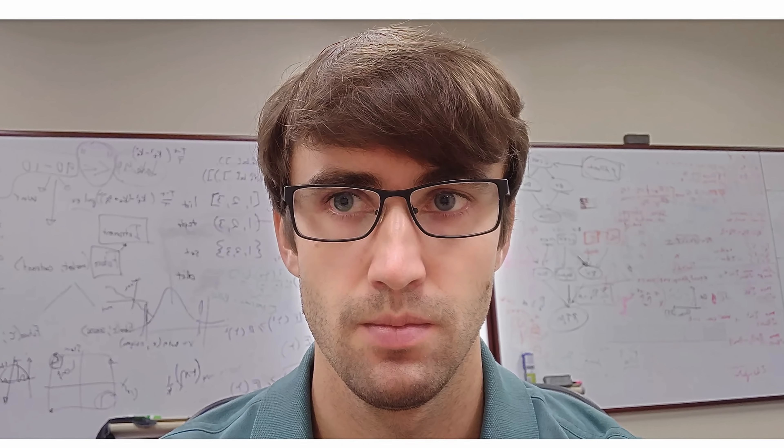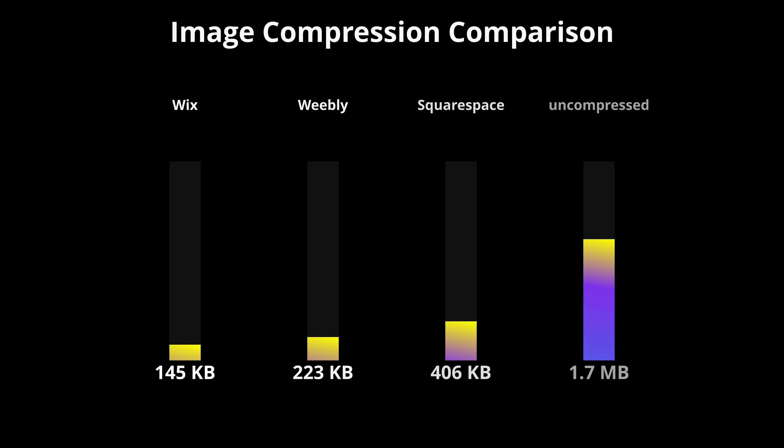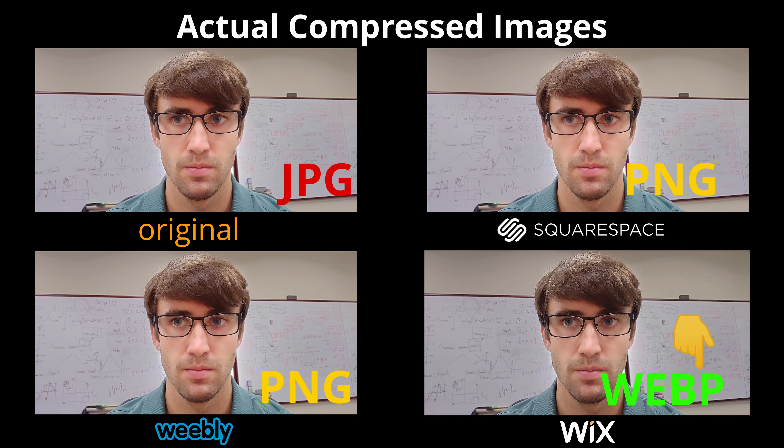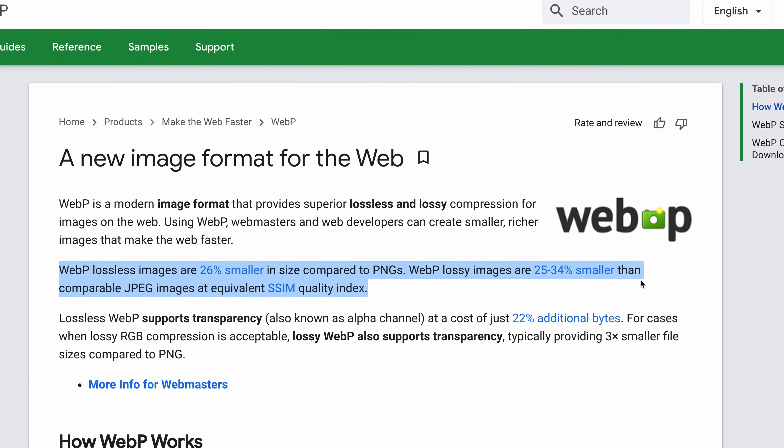The image of me with my glasses was compressed from its original size of 1.7 megabytes down to just 145 kilobytes on the Wix website — a reduction of 91%. The same image was compressed to 233 kilobytes on Weebly and 406 kilobytes on Squarespace. Without getting too technical, the way Wix achieves this level of compression without a noticeable loss in quality is by automatically converting uploaded images to the WebP format, an image format founded by Google that is said to be up to a third smaller than JPEG images.